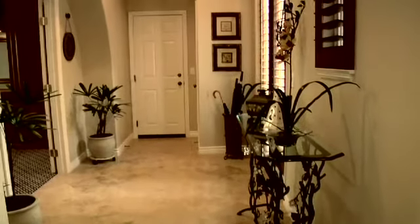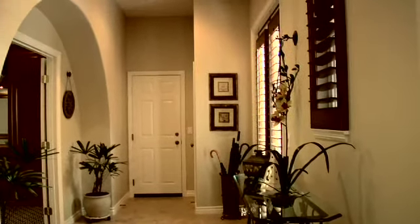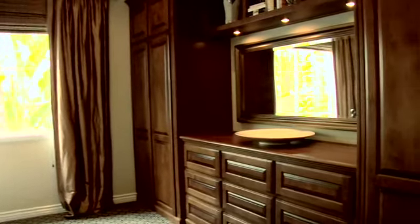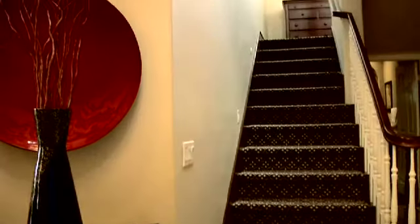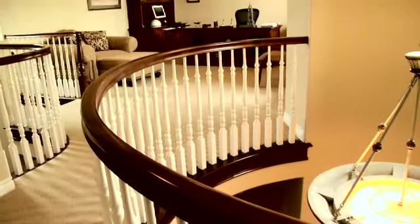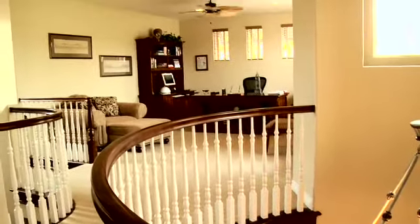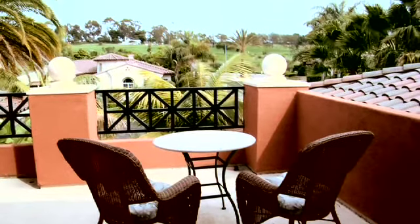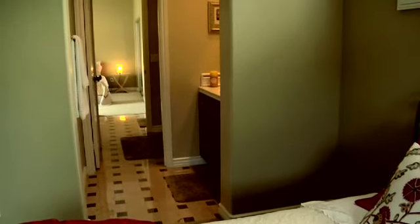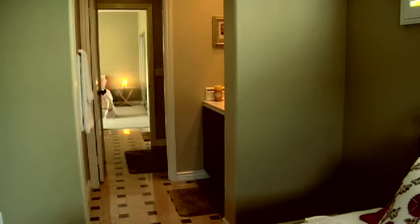Just down the hallway is a full bath and a guest room with built-in custom cherry cabinetry. Upstairs you'll find an open study, a bedroom with a balcony overlooking the golf course, and a Jack and Jill bathroom which opens to a second upstairs bedroom.